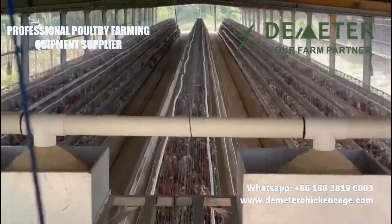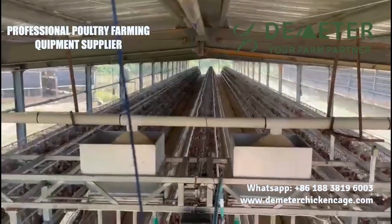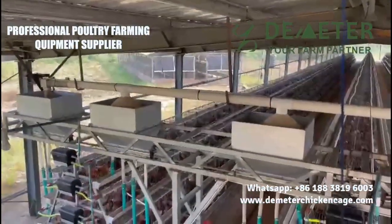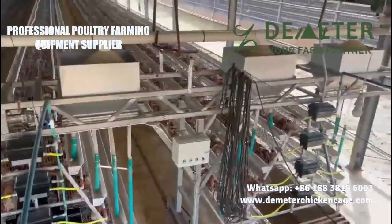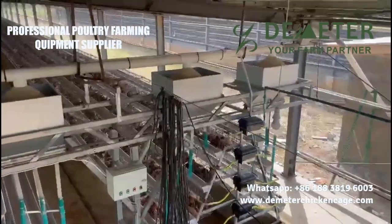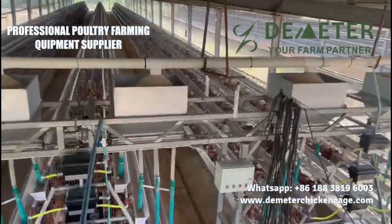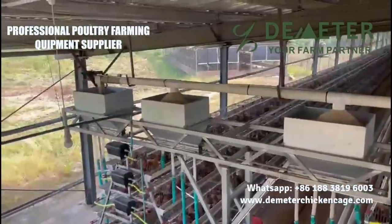Looking to explore high-quality layer chicken cage solutions for your poultry farm? Don't wait any longer. Contact us via WhatsApp at +86-188-3819-6003 to connect directly with our knowledgeable and friendly team. Whether you have questions, need more information, or want to discuss your specific requirements, we are here to assist you every step of the way. Thank you.